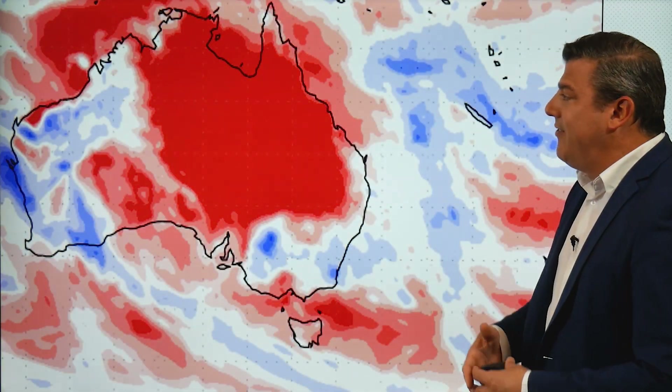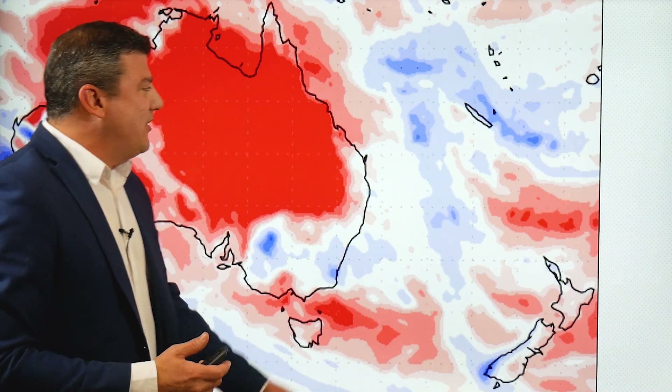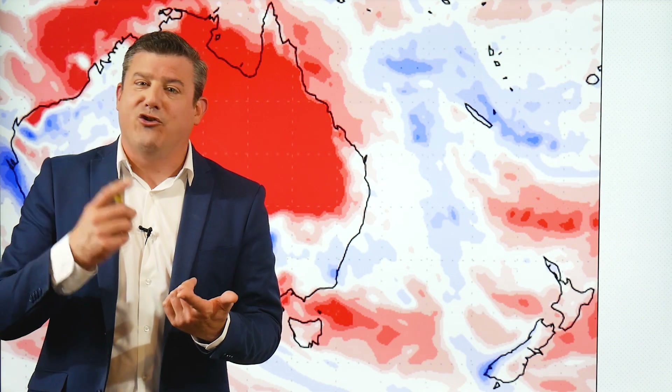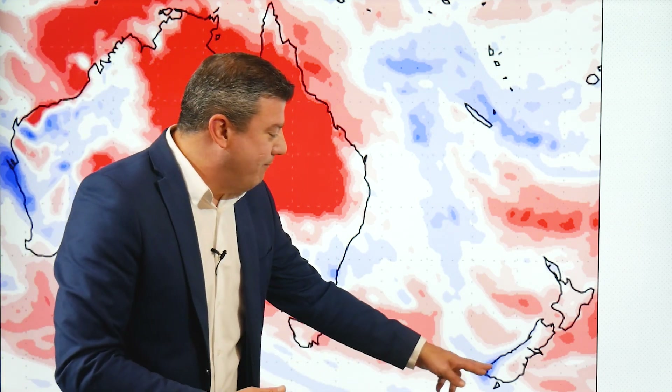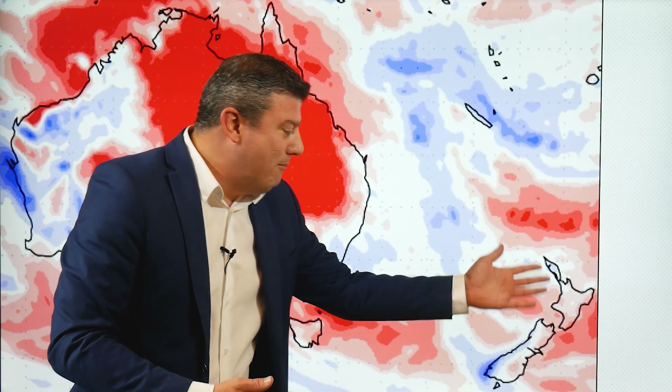Let's start off with the usual first seven days of November. This is what the next week is looking like. This map shows red is drier than average, white is average, and blue is wetter than normal for this time of the year. As you can see, wetter than usual down in this corner — most other parts of New Zealand are either about normal or leaning drier than average.